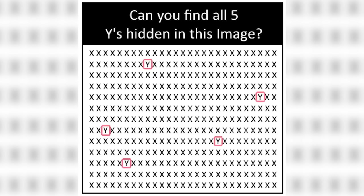There are actually five Y's, and all five are right here — I just circled them for you. Were you able to find all five in the short amount of time I gave you, or was it too hard?